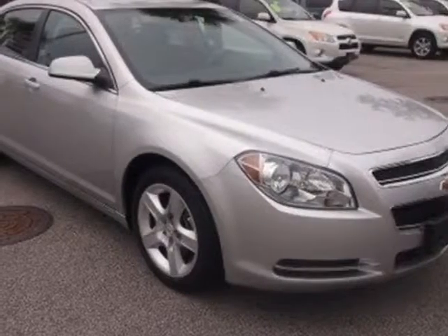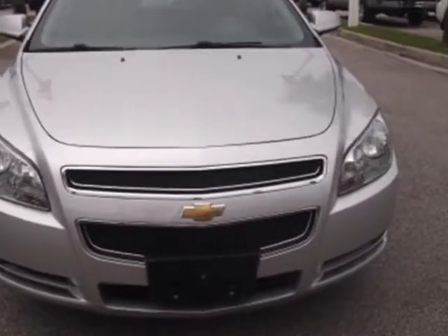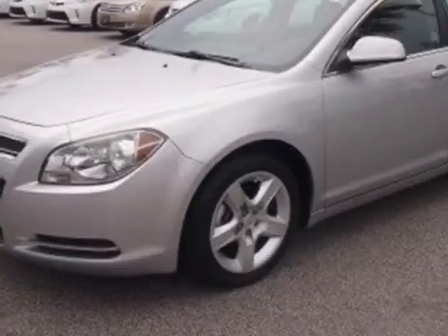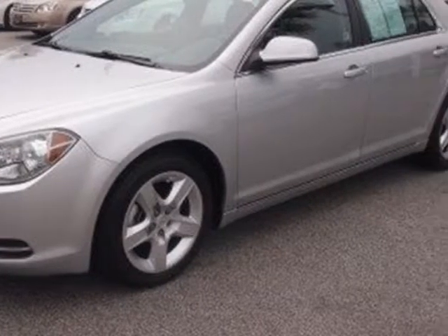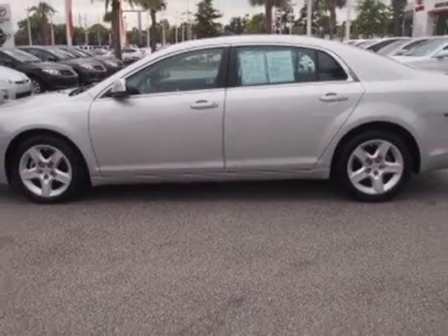Take a look at this 2010 Chevrolet Malibu. This Malibu has just under 37,000 miles. This vehicle has a limited warranty. This vehicle gets an estimated 22 miles per gallon in the city and an estimated 33 on the highway.